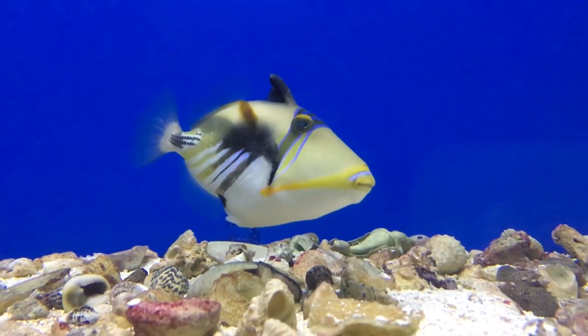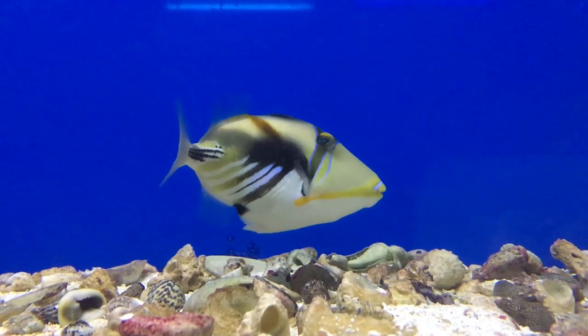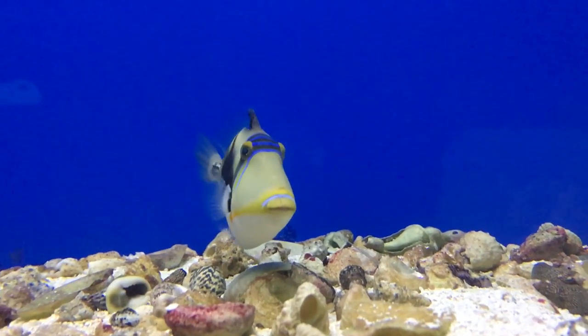What's up everybody? We got a good ol' episode today of a predator fish. I haven't really done many predators — I keep sticking to the more coral fish. But today we're going to learn about the Humu Picasso triggerfish.